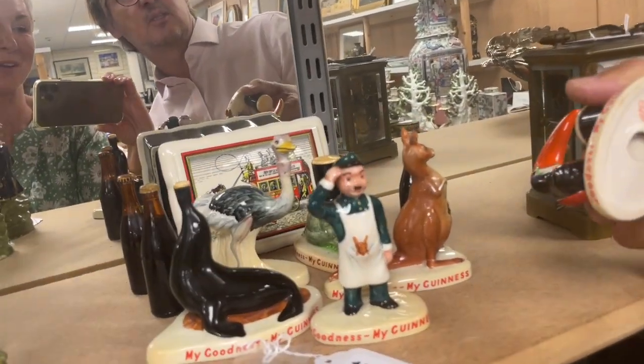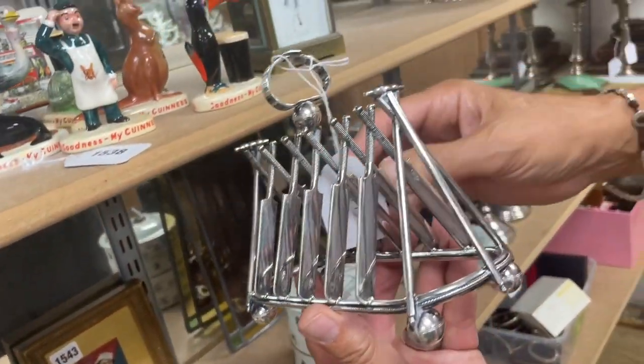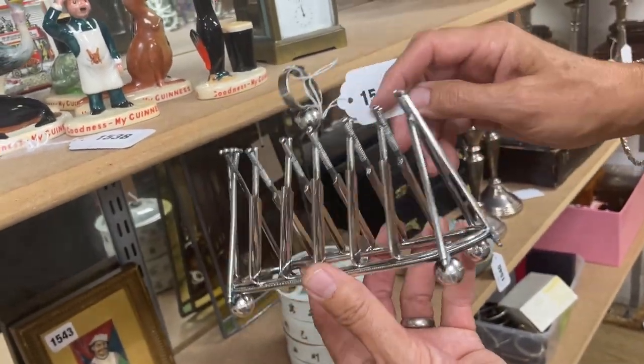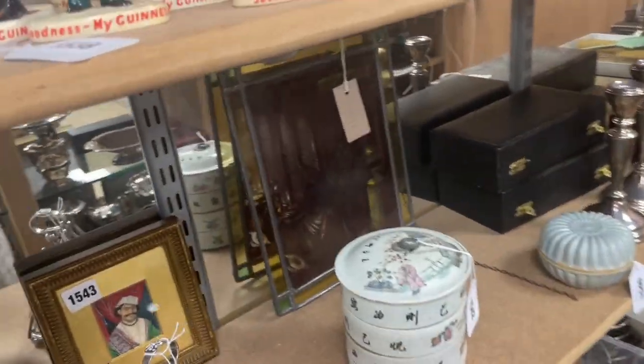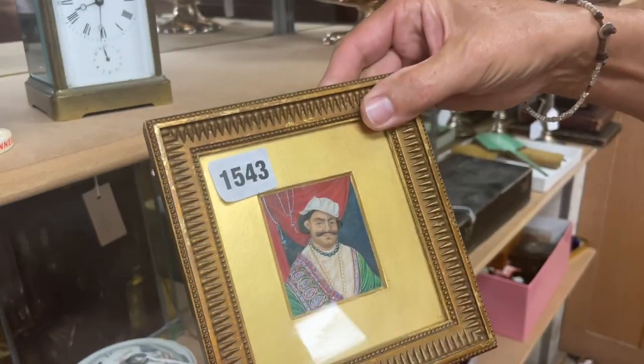We've got more of these - the toucan Guinness figures - quite an array of those. I do like the emu, though these might be the later issues. And look at that lovely cricket toast rack with the stumps - what a lovely prezzy - with the bats and balls. Really nice. That's lot 1544, and you showed me this one - the lovely space lot 1543.